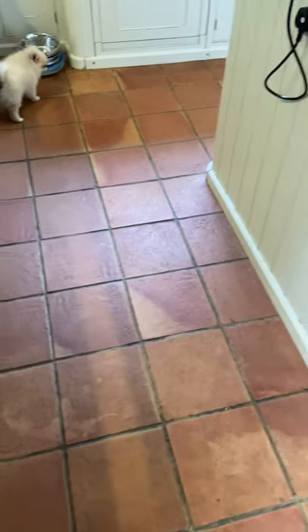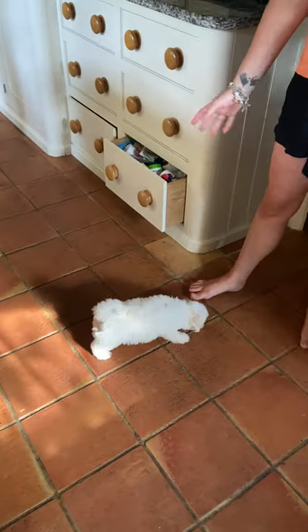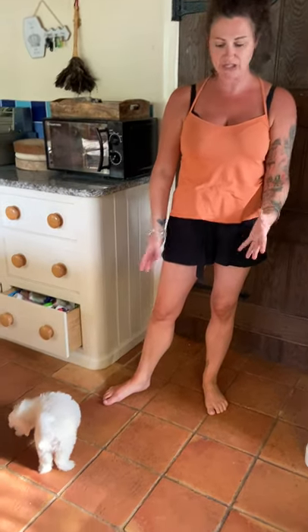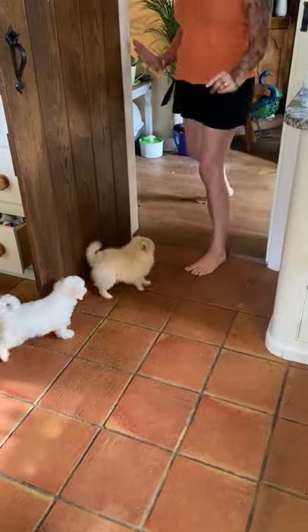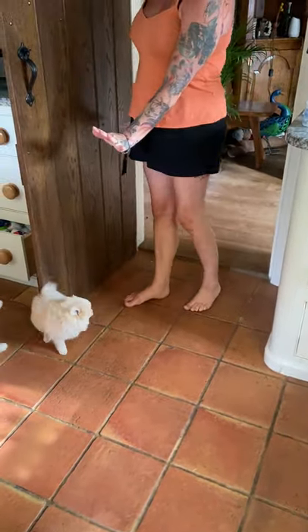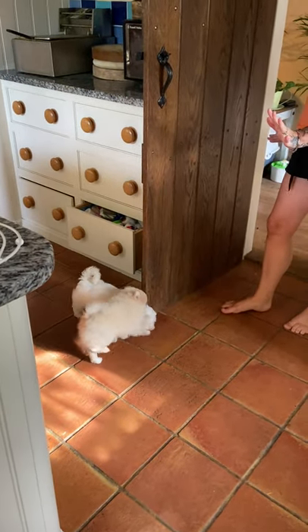I'm gonna pass the phone over to Rachel. The first thing I want to show you, which I think is a really important one, is door training - whether or not you want to stop them going in a certain room, or stop them following you out the front door when you let the postman or a visitor in. Okay, wait.